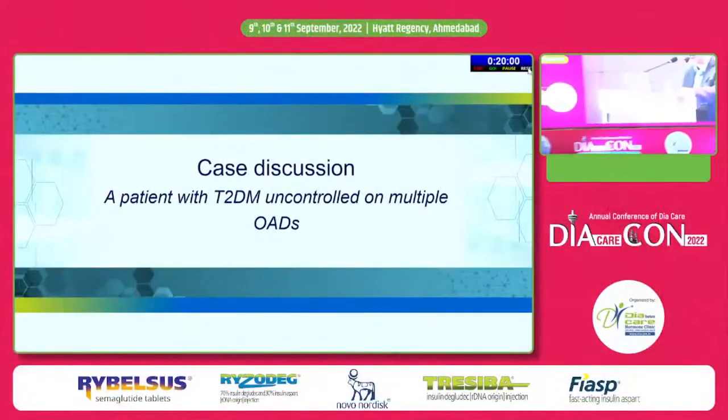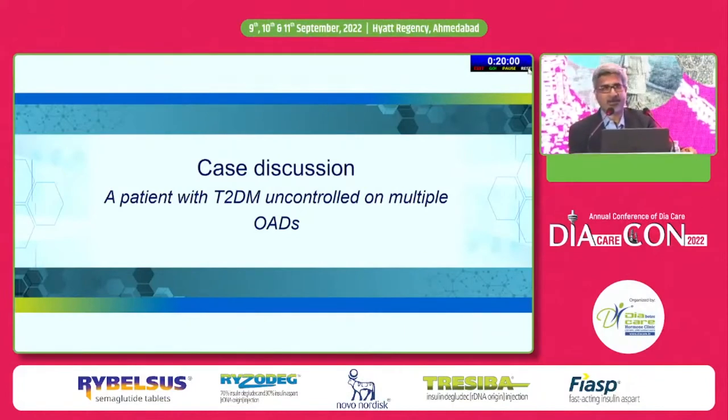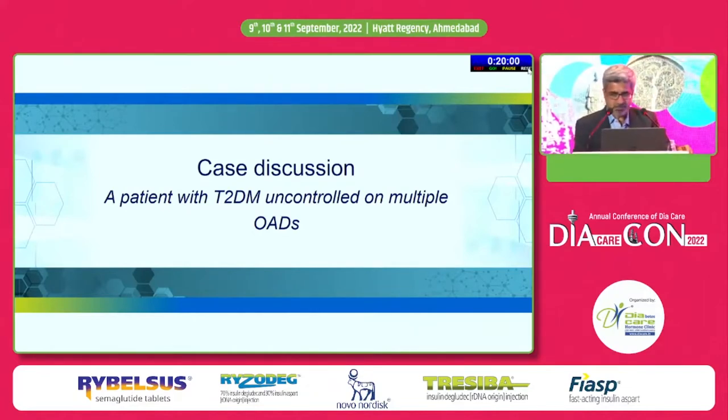Thank you Dr. Malik, Dr. Kamlesh for chairing the session. Thank you Dr. Bansi and IK team for making me part of this program and thank you Novo for inviting me to be part of this panel.